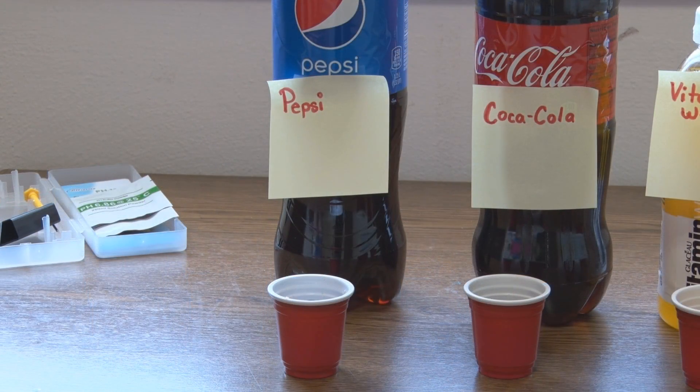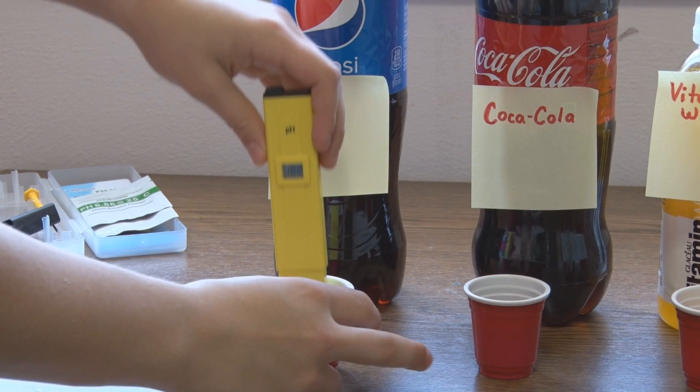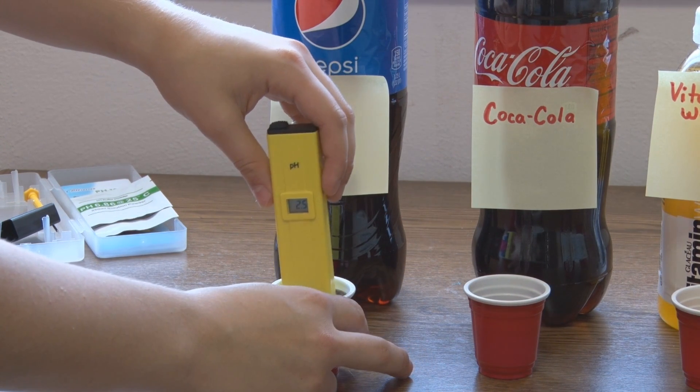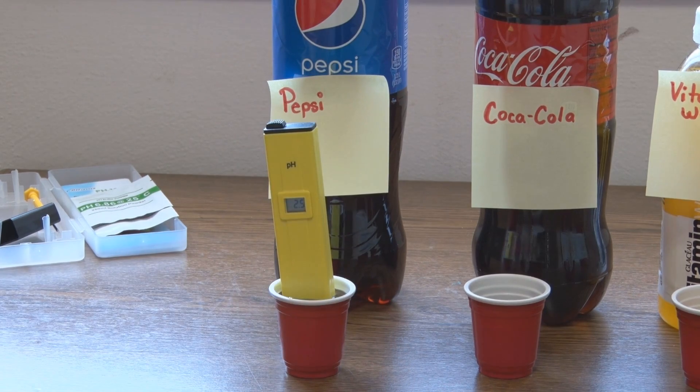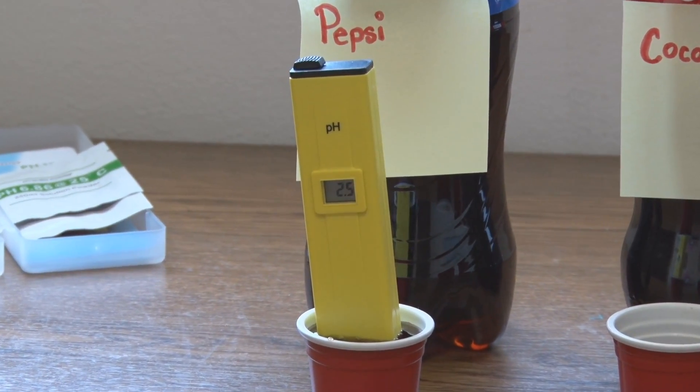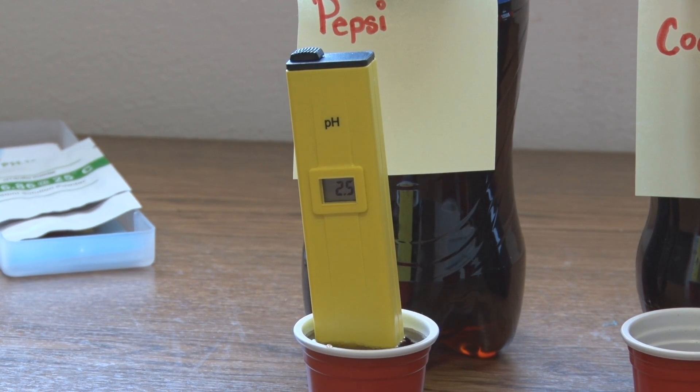We'll start out with Pepsi. The pH level for Pepsi was 2.5. That is extremely low — it's just like vinegar.